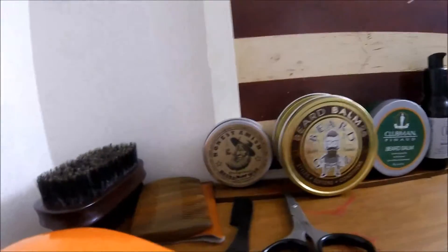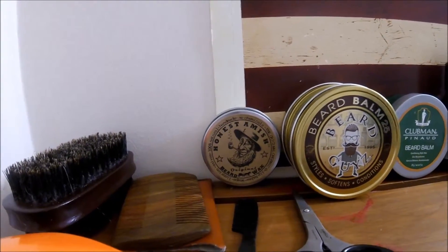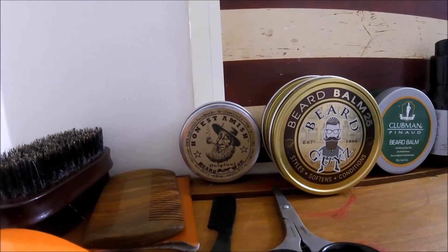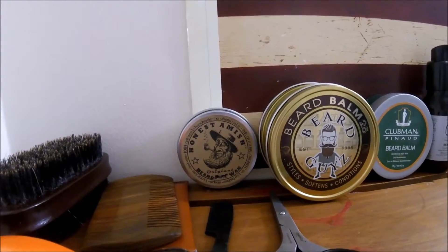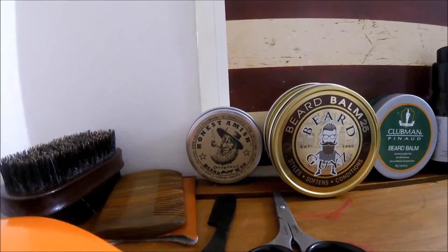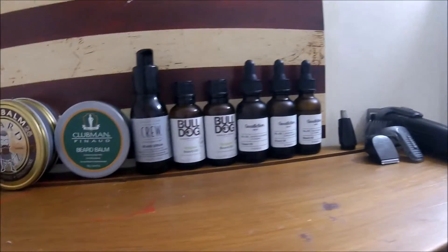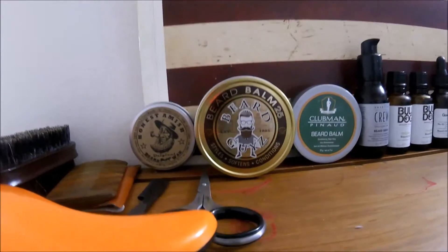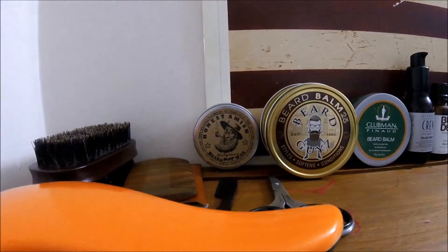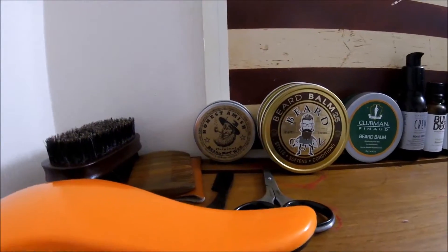Down here we've got the Honest Amish Beard Wax — this stuff is great, provides a very strong hold, especially when you have a longer beard and you find that the beard balm doesn't really cut it as far as hold. So what I do is I apply oil, let it set up and soak into the beard, then come through with some beard balm and do my styling, then finish off with some wax to hold it all in. It seems to work very well for me.